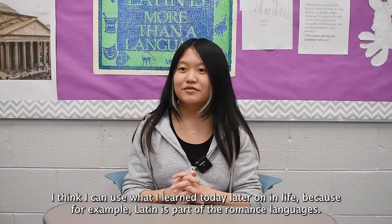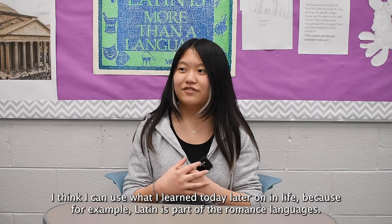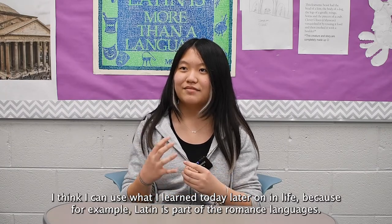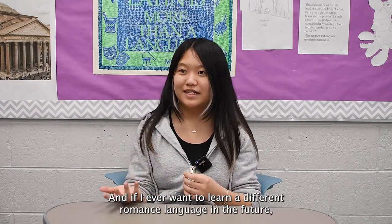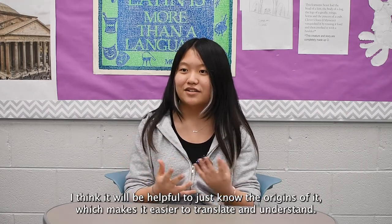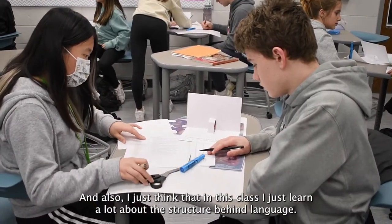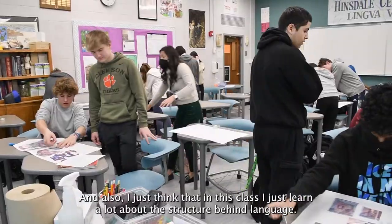I think I can use what I learned today later on in life. For example, Latin is part of the romance languages, and if I ever wanted to learn a different romance language in the future, I think it'd be helpful to know the origins, which makes it easier to translate and understand. Also, in this class I learned a lot about the structure behind language.